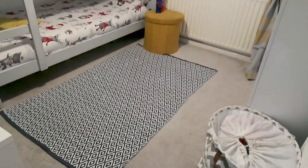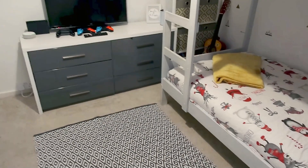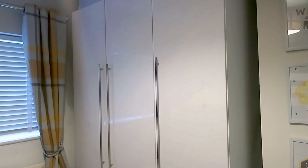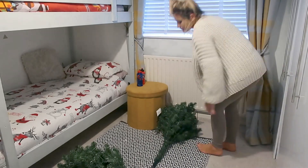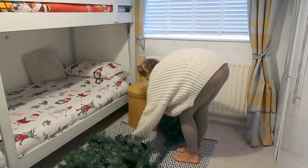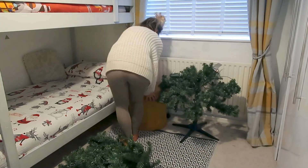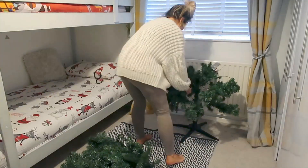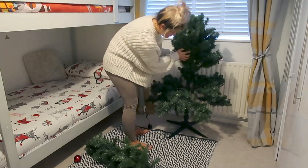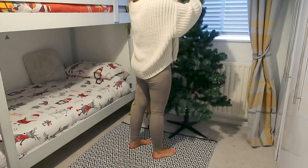This is the boys' room before I decorate. There is the Christmas bedding on already because they insisted on having that — they spotted it when I got the decorations down, so that went straight on the beds. But other than that, we're starting from scratch. I'm going to put the tree up, which is a six-foot pre-lit tree. It is an absolute pain because it sheds absolutely everywhere, but I've had it for a very long time. Getting the tree up and decorated is always the first thing I do.